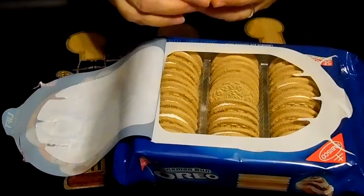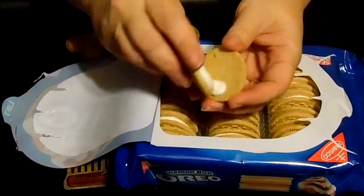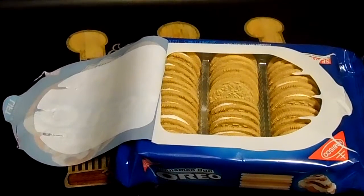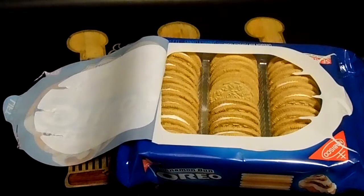Cinnamon cookie, there's the cream. Let me give them a little whiff. Oh, they smell lovely. They really do smell like cinnamon buns.